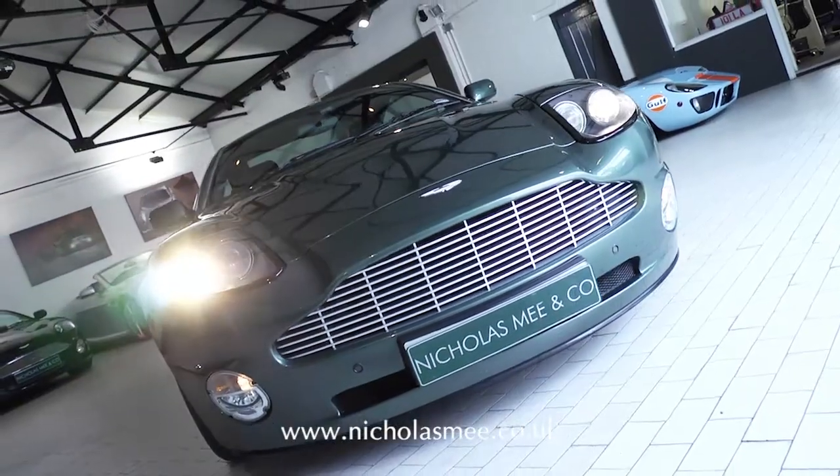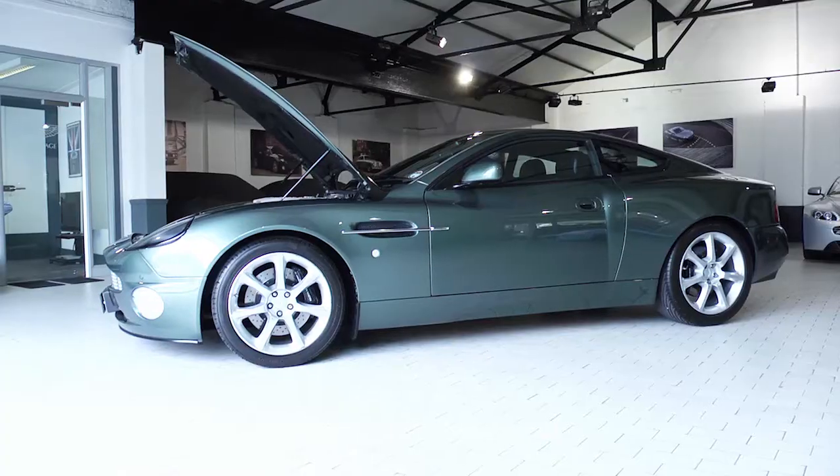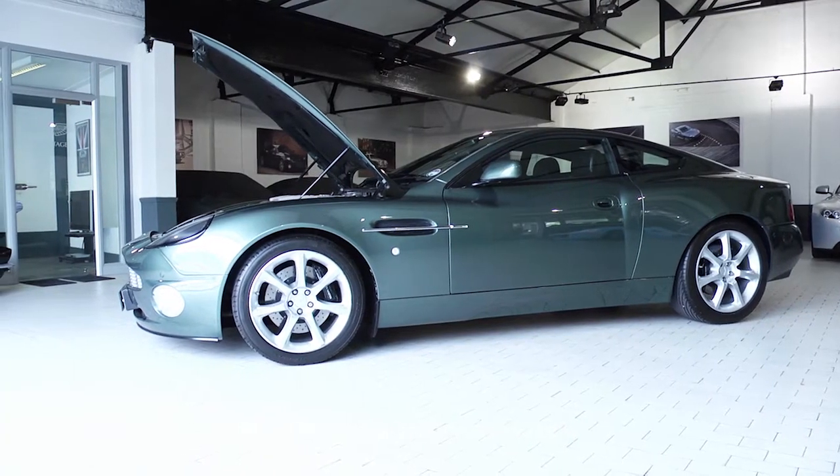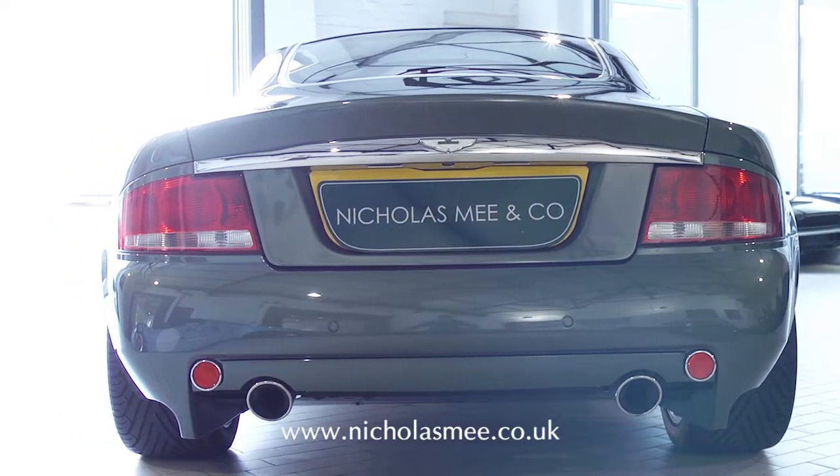Fitted with the desirable and rare 7-spoke alloy wheels, 2-plus-2 seating arrangement, Linn audio system, satellite navigation, parking sensors, heated front seats and body-coloured centre console.